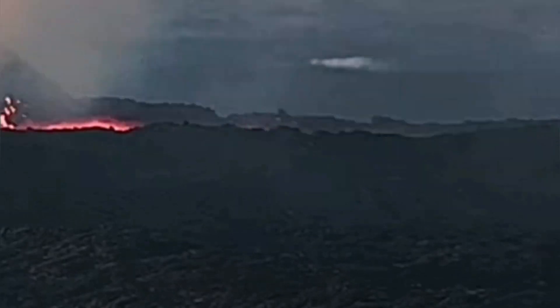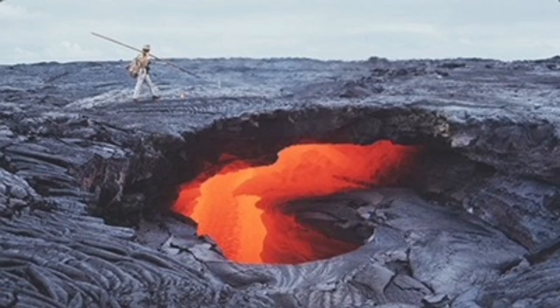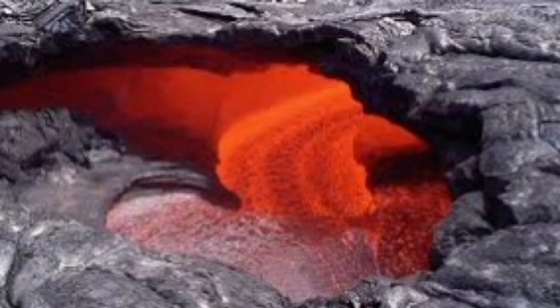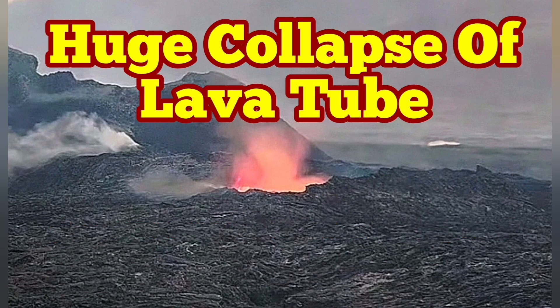I have a video which shows what happened when people were close to that rim. This is similar to the lava tubes we see in the Hawaii volcanoes. As you can see here, it's just a crust holding the weight of people and anything else on top of it.